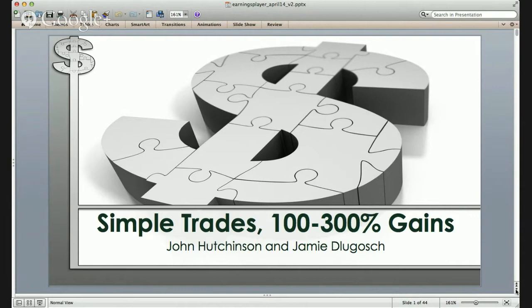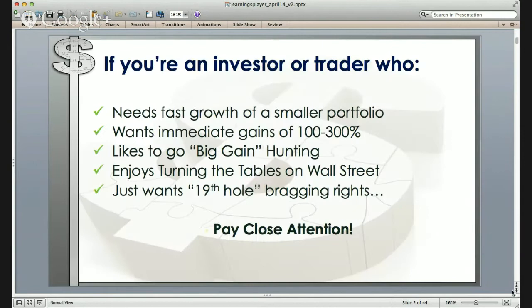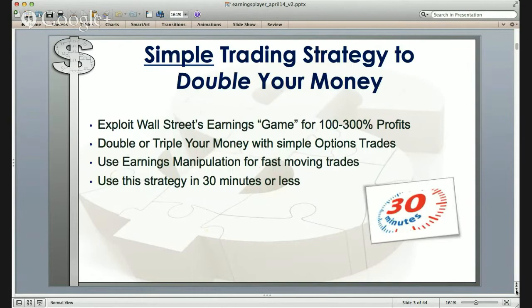Running time is about 40 to 45 minutes. Presentation will be recorded and you'll automatically receive an email link to the replay. If you are an investor or trader who needs fast growth of a smaller portfolio, wants immediate gains of 100% to 300%, enjoys going big-gain hunting, and enjoys turning the tables on Wall Street, then please take notes — we're going to share with you a simple trading strategy to double your money by exploiting Wall Street's earnings game.